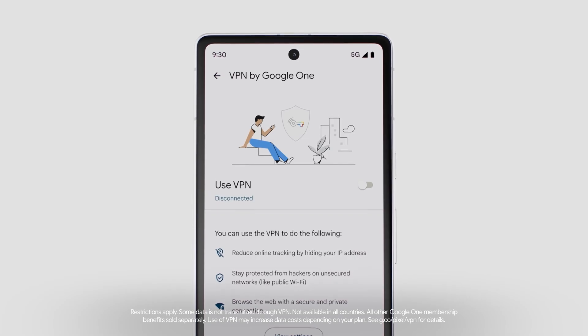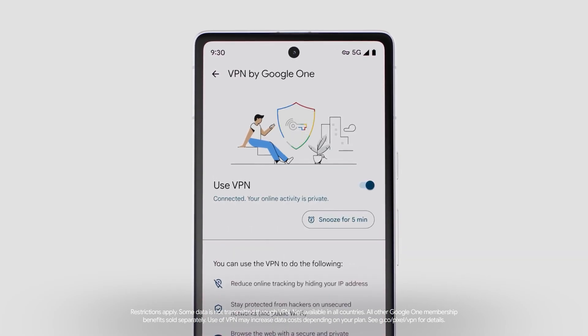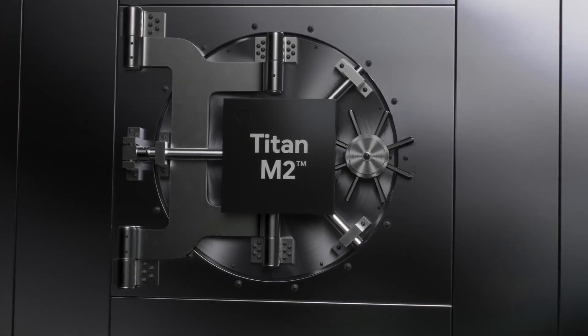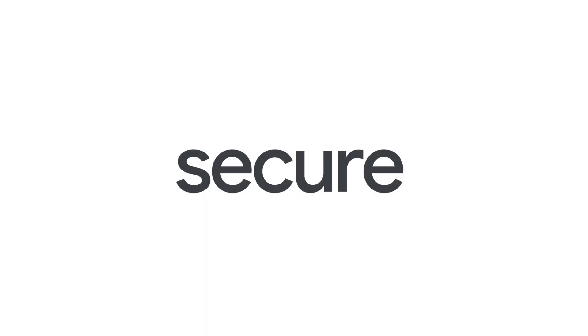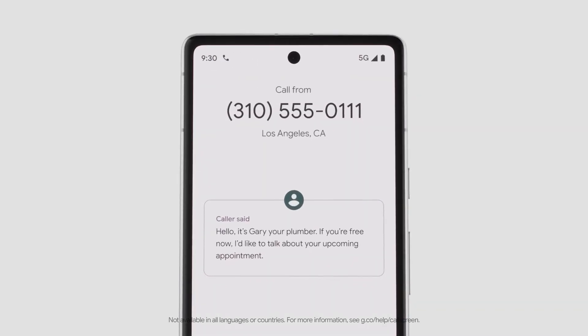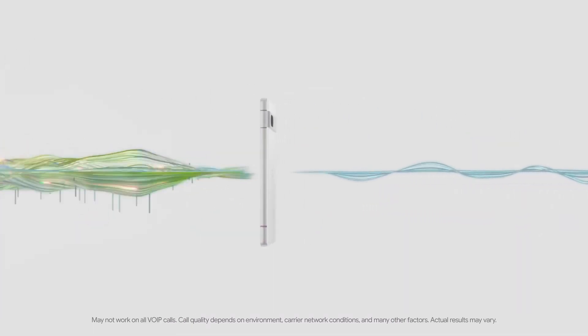All the while, the things you do online stay hidden. Your data stays safe and sound. Your phone and everything on it is secure. It automatically screens calls, so you only answer the ones you want, and filters intrusive sounds by eliminating background noises and voices.